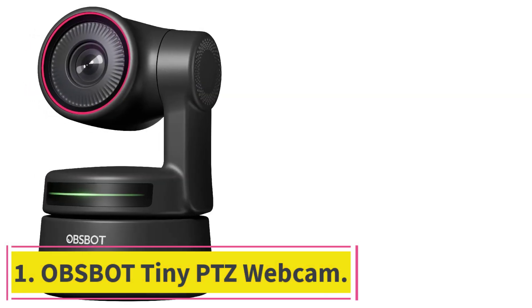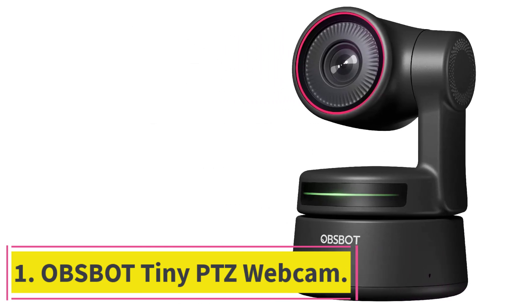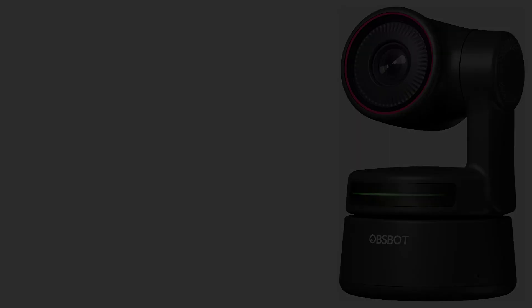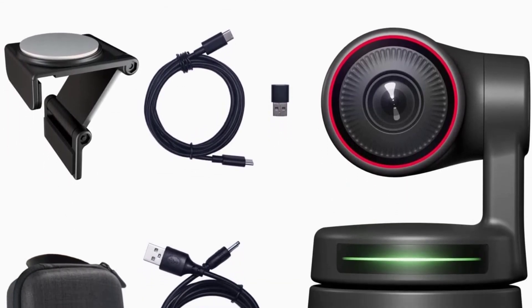Starting at number 1: the OBSBOT Tiny PTZ Webcam. We'll cut to the chase — the OBSBOT Tiny PTZ Webcam is the best webcam we've ever tested and has features no other model can reasonably match.